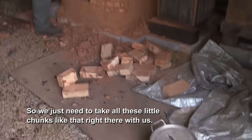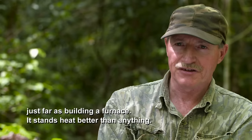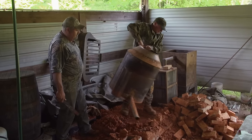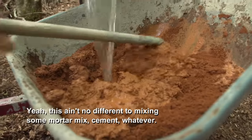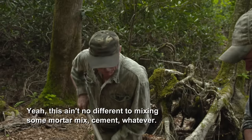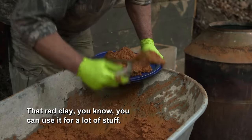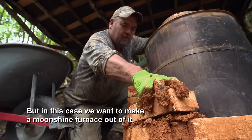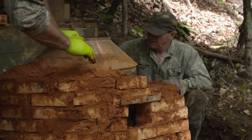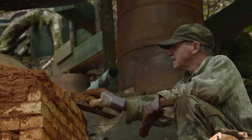We just need to take all these little chunks like that right there with us. We just have to work it back in. That clay furnace holds the heat better than anything. Mix up a little mud now. This ain't no different than mixing mortar mix, cement, or whatever. Same difference. That red clay, you can use it for a lot of stuff. Back in the day, they chinked cracks in their log cabins, fixed their fireplaces and chimneys with it. But in this case, we're gonna make a moonshine furnace out of it. A brick furnace surrounds the pot with indirect convective heat, eliminating any direct contact with a flame that could scorch the mash and give the liquor an unpleasant burnt taste.